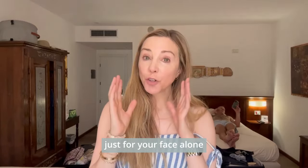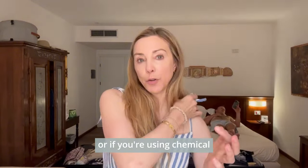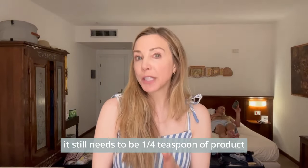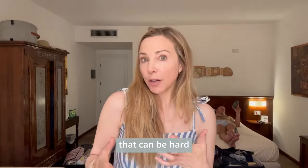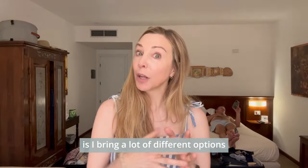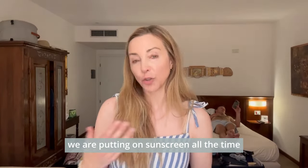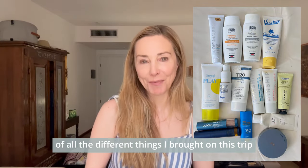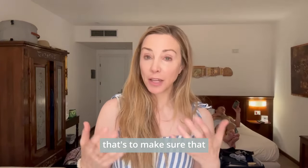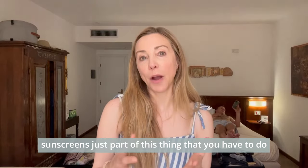Every two hours, just for your face alone, you need a quarter teaspoon of sunscreen — whether you're using zinc or chemical. That can be hard. When I travel, I bring a lot of different options. I'm in Sicily right now, and we are putting on sunscreen all the time. I'll show you a picture of everything I brought on this trip, to make sure not only myself but also my family feel comfortable reapplying sunscreen.